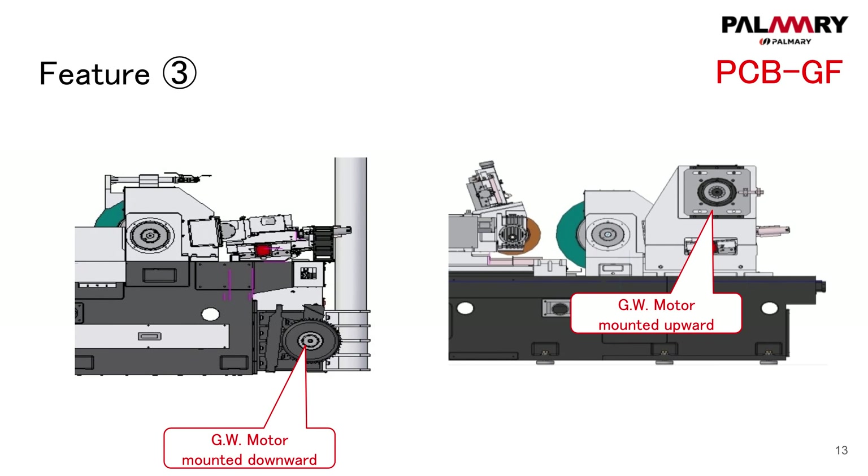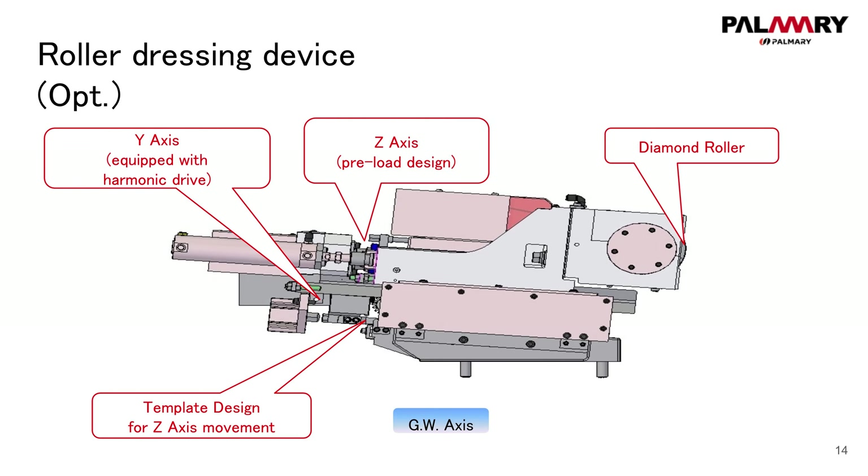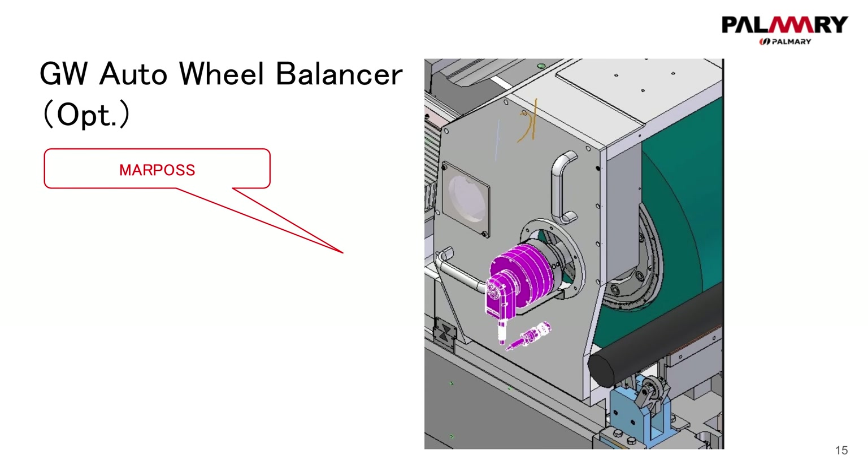The running wheel motor is also upgraded and mounted upward. High precision dressing device is required for high accuracy jobs. The optional roller dressing device is available on the PCBGF model. Dressing Y-axis is equipped with harmonic drive and Z-axis with preload design. The roller dresser is mounted with a long and durable dressing tool life. To elevate accuracy, a template is aided on Z-axis movement. An automatic grinding wheel balancer is one of the available options to reduce setting time.